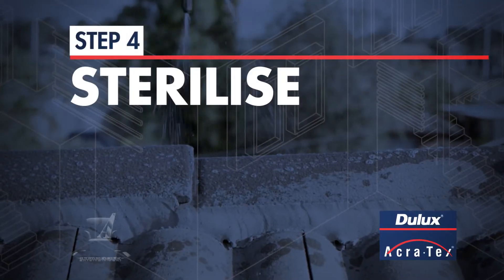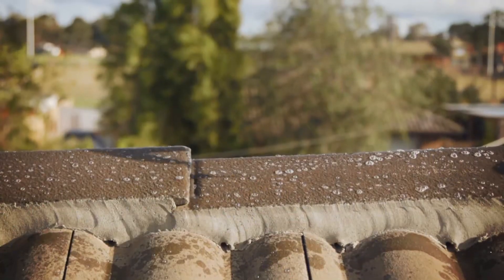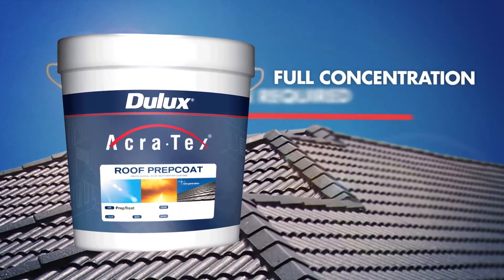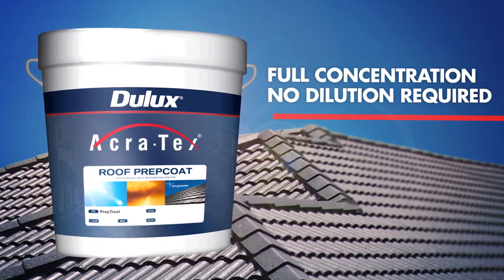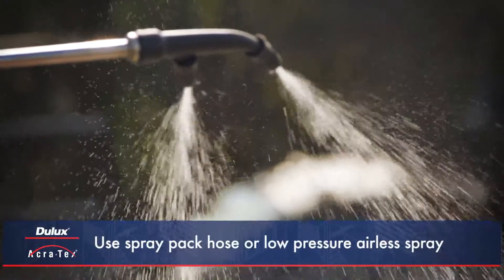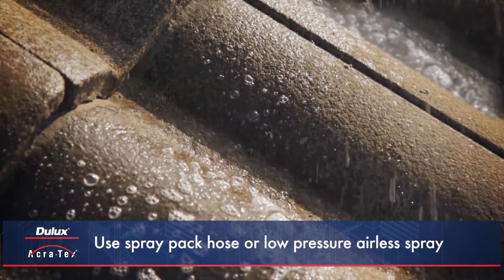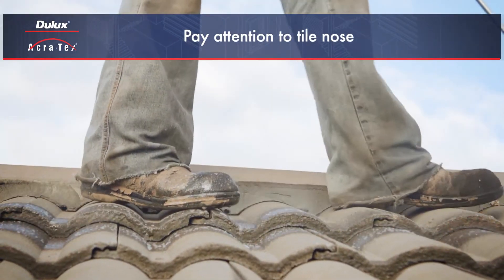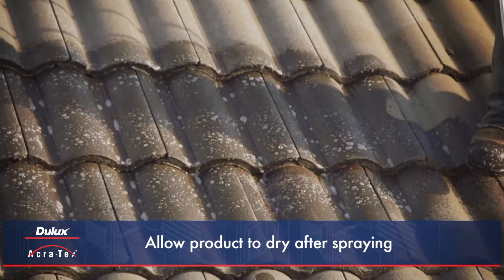Step 4: Sterilise. Sterilising the roof surface helps prevent algae or fungus growing back beneath the new roof membrane. Supplied at full concentration with no dilution required, Dulux Acrotex Prep Treat should be applied after cleaning to sterilise the roof surface. A spray pack hose or low-pressure airless spray should be used to apply the product directly to the surface. Particular attention should be paid to the nose of each tile, where algal growth frequently occurs. Once the roof has been fully sprayed, the product should be left to dry.